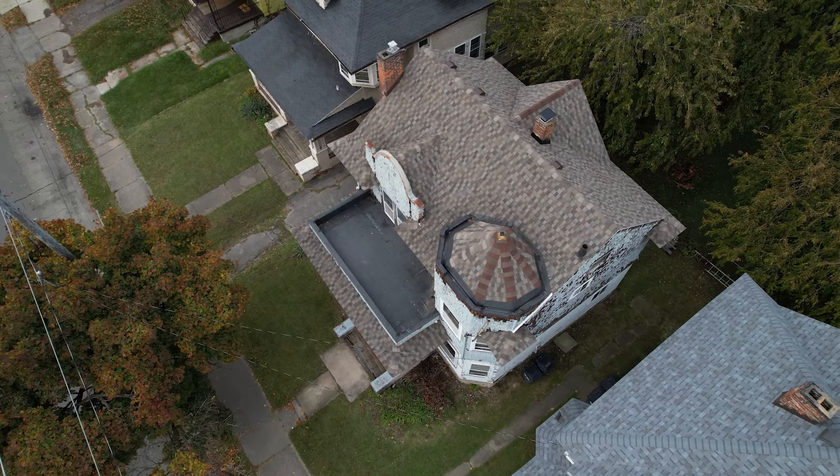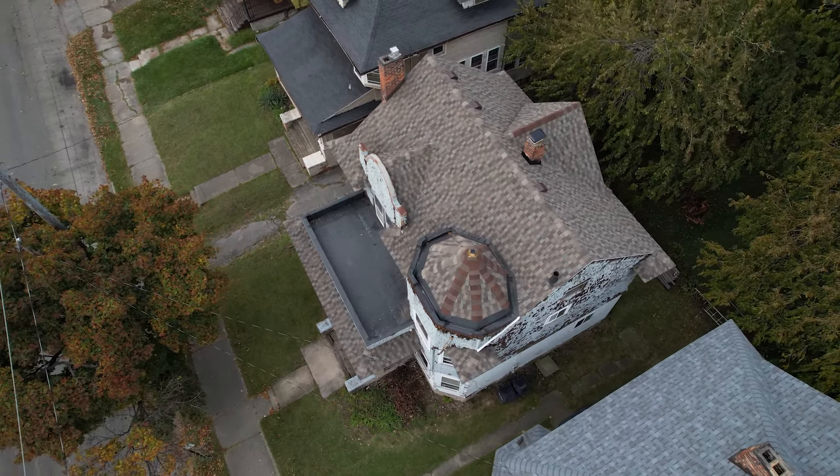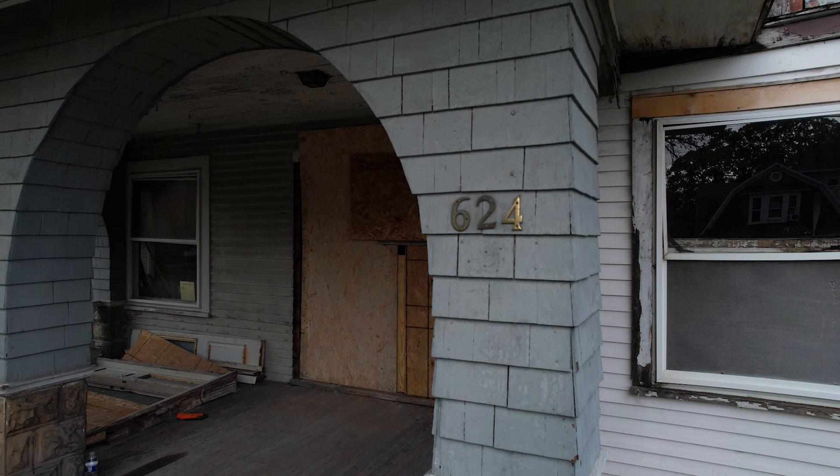We're only stewards of these houses. These houses are going to be here after us if we do it right. So it's really important to me that we get this done, get it done right, and then get it sold to an owner that's going to take care of it and bring it into the next generation.